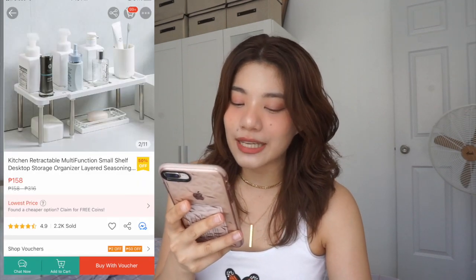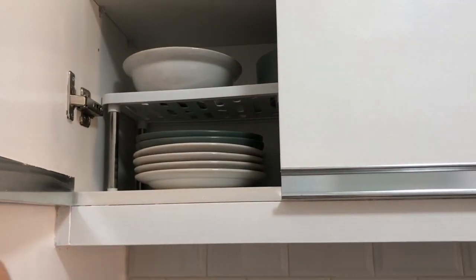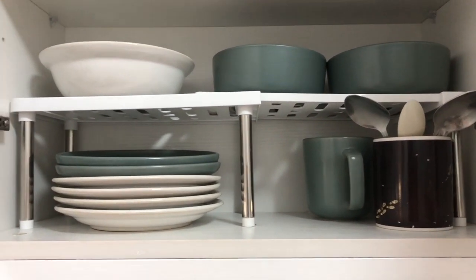Next up is this kitchen retractable multifunction small shelf desktop storage organizer layered seasoning. Binili ko to kasi gusto kong may layer pa dun sa shelf namin. Medyo mataas yung height ng mga shelves namin before pa nung divider itself, so gusto ko sana may isa pang divider para I can put may plate, may mugs, and also yung mga ingredients ko. Nagamit ko din sya. Maganda sya as an extra layer or extra shelving sa cabinet nyo para hindi nasasayang yung upper space. Parang talagang sulit na sulit sya.